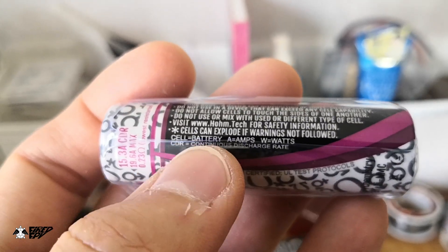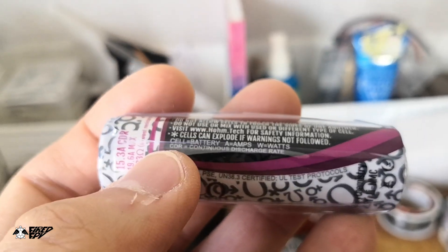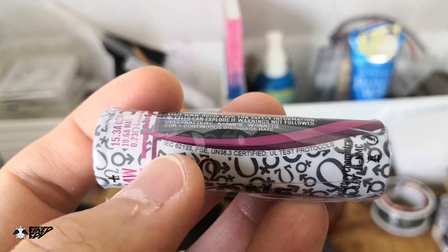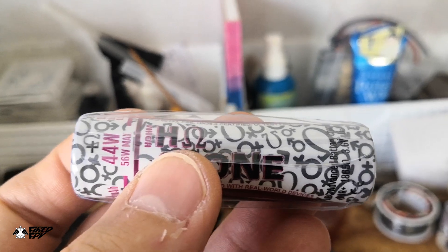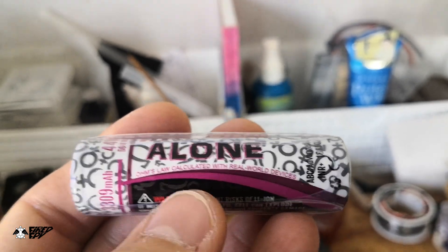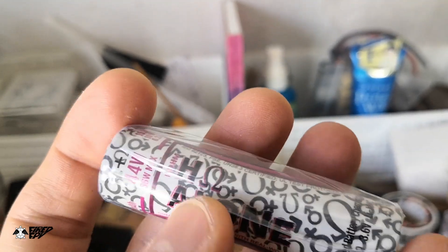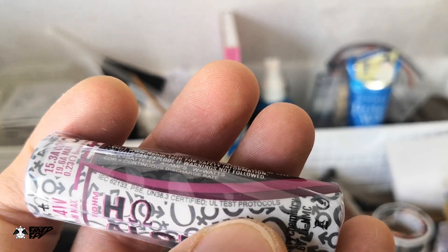The label also explains what the abbreviations mean: 'cell' means battery, 'A' equals milliamps, 'W' equals watts, and 'CDR' equals continuous discharge rate. It's like they want to make sure users who don't understand the specifications can still follow along, so they explain everything clearly.